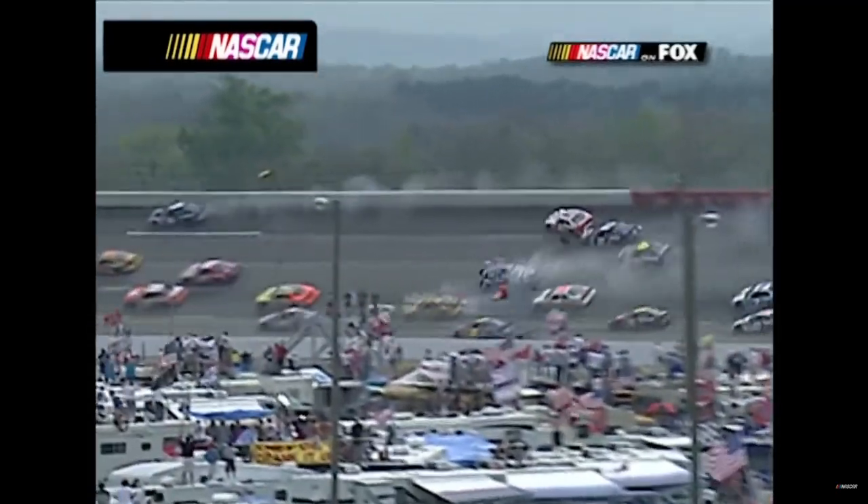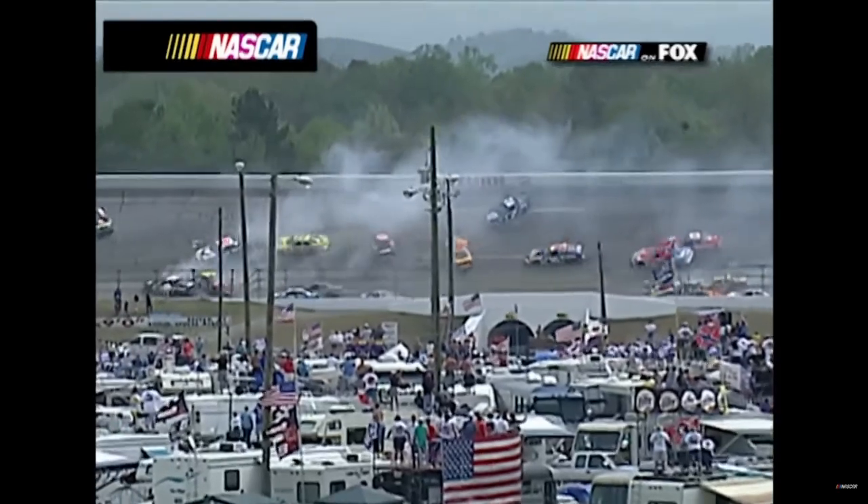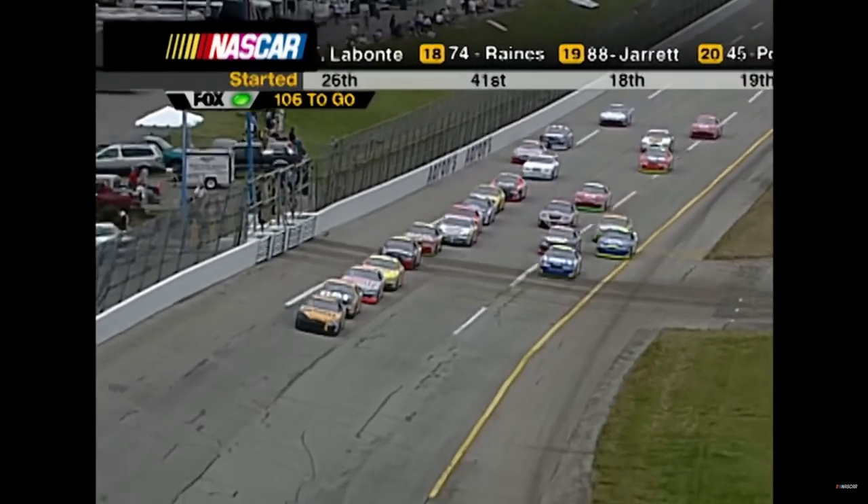Not so sure that Mark Martin in the 12 car didn't make some contact. The car went completely over the fence outside the racetrack. Jimmy Horton experienced a vibration and fell back to 20th.